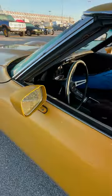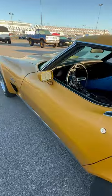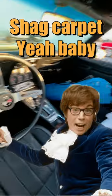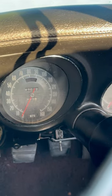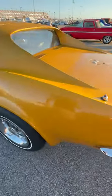Aftermarket mirrors — no big deal. It's got rally wheels. It is a four-speed car. It's got the right seats. Let's see what the mileage says — 47,000. That's really nice.